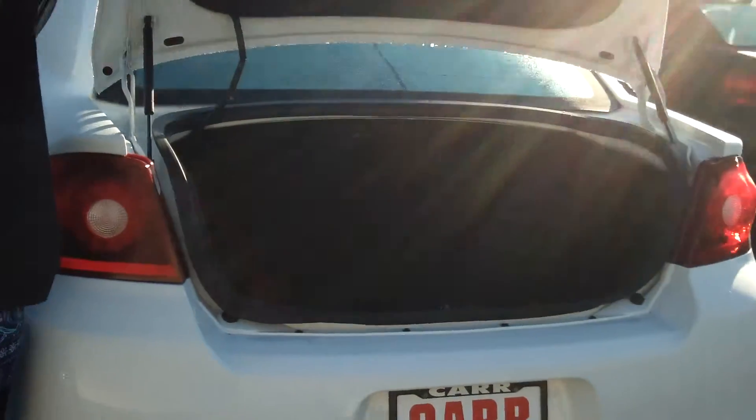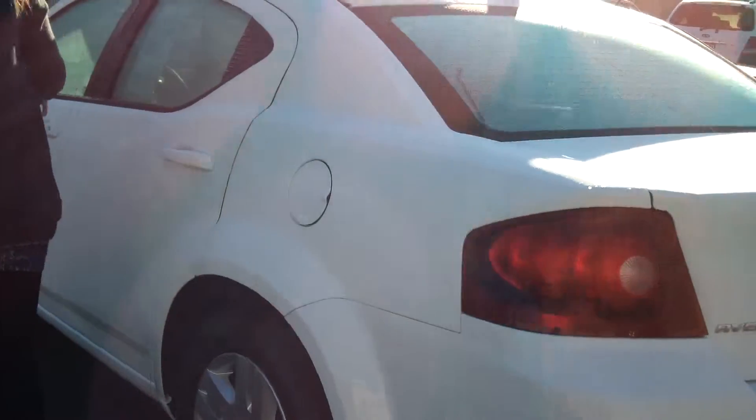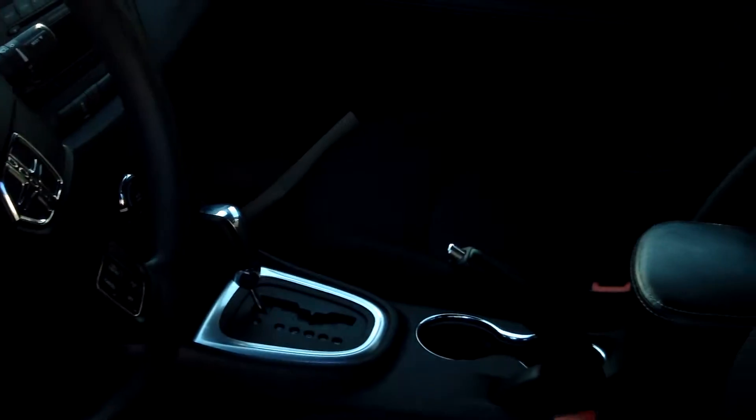There's plenty of rear storage, an MP3 single disc CD player, and power locks and power windows.